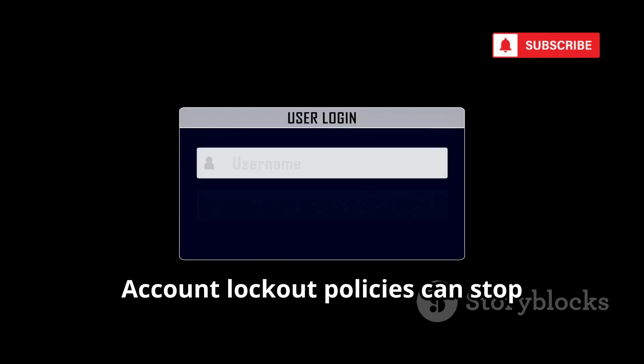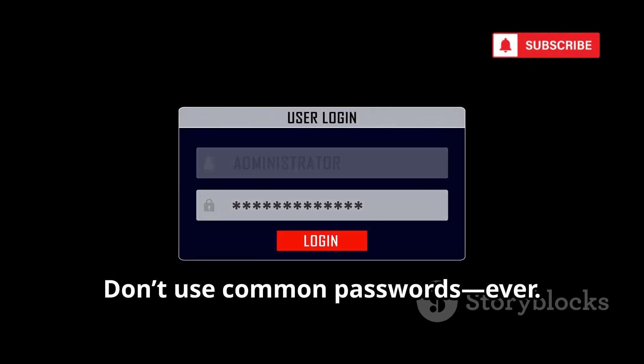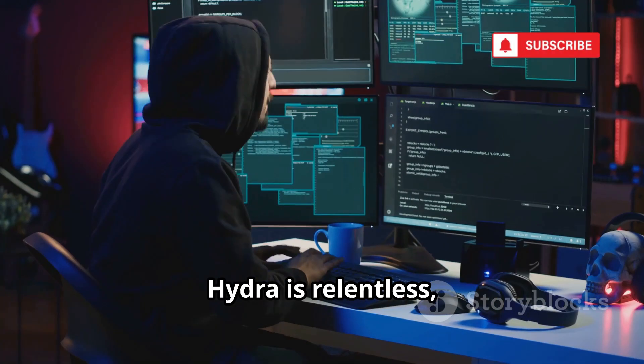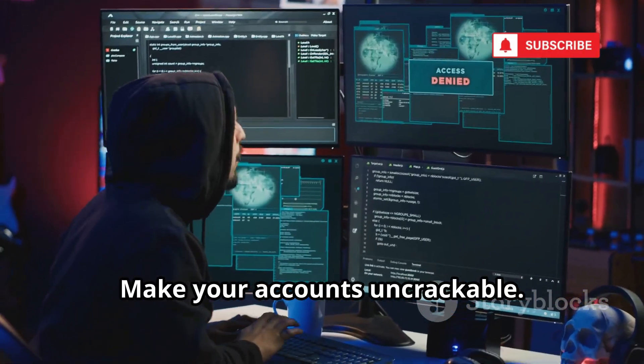Account lockout policies can stop brute force attacks cold. Don't use common passwords — ever. The longer and more random, the better. Hydra is relentless, but good habits beat it every time. Make your accounts uncrackable.